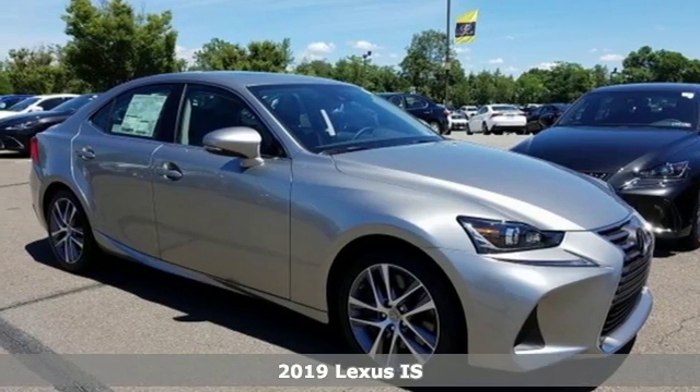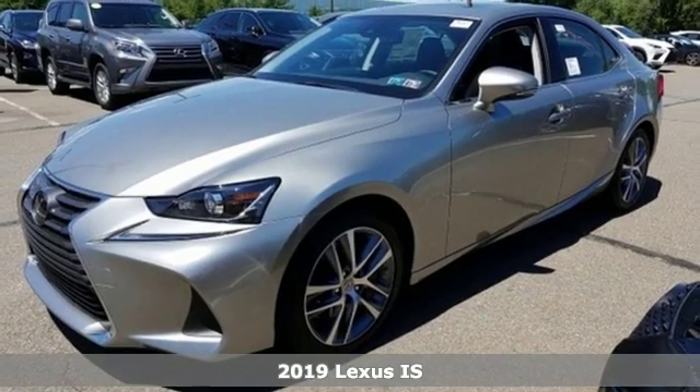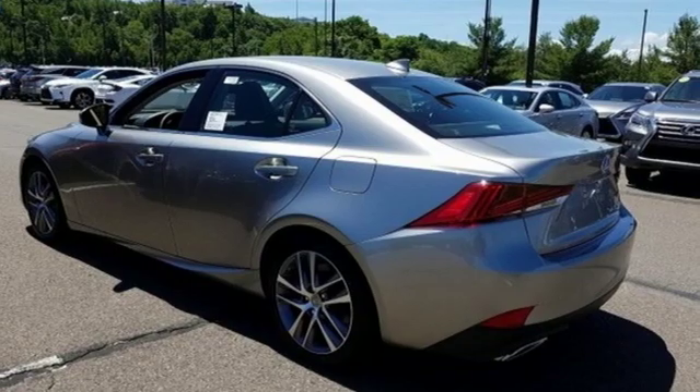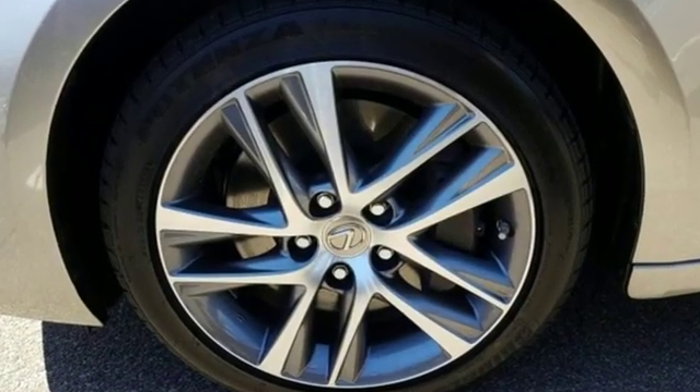Here's a new 2019 Lexus IS. Aggressive on the road and standing still, the IS commands attention in motion and long after the motion has stopped. It boasts an impressive list of features like these.